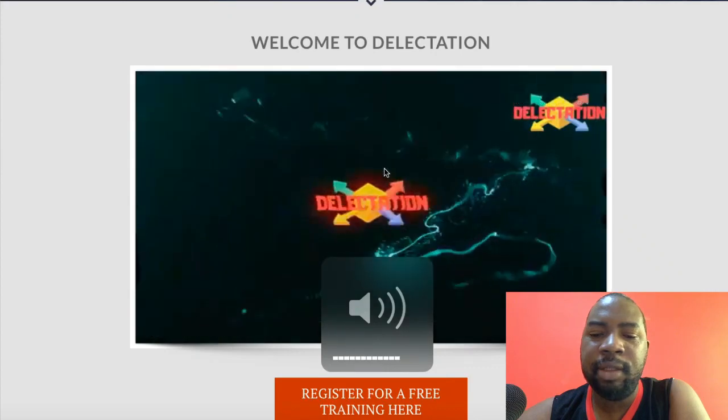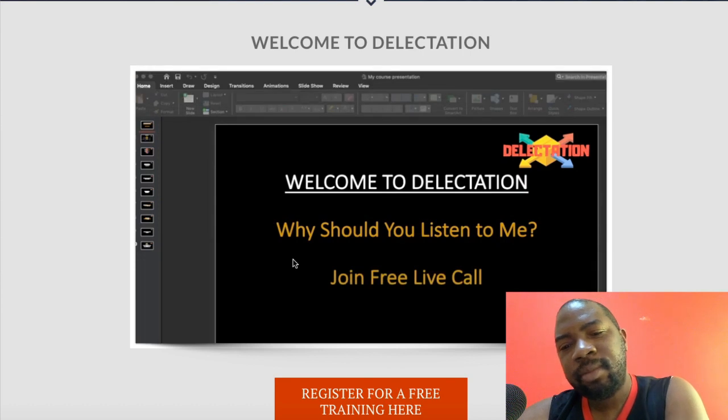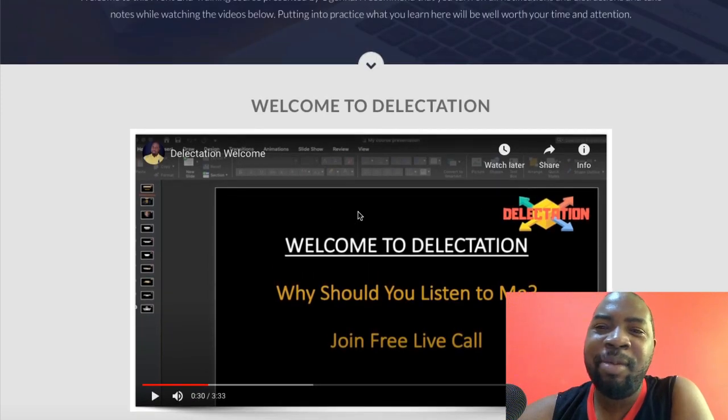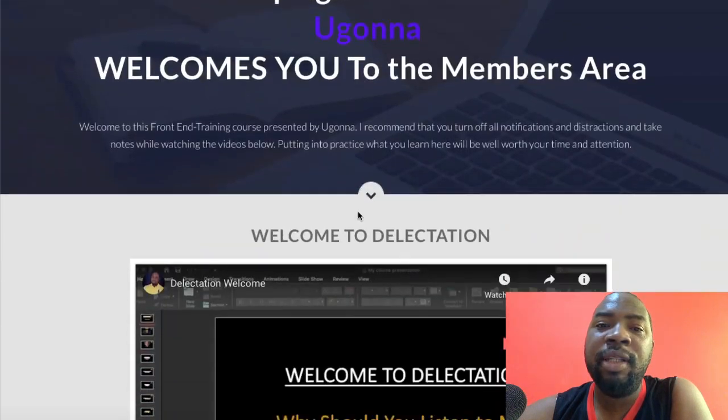Let me play so you can see it. Welcome to Delectation — my name is Ugonna and I'll be your course tutor. I'm going to walk you through all the methods I used in the Delectation method to make money with one single affiliate campaign. I'm going to give you better access to this unreleased course if you get Capture.